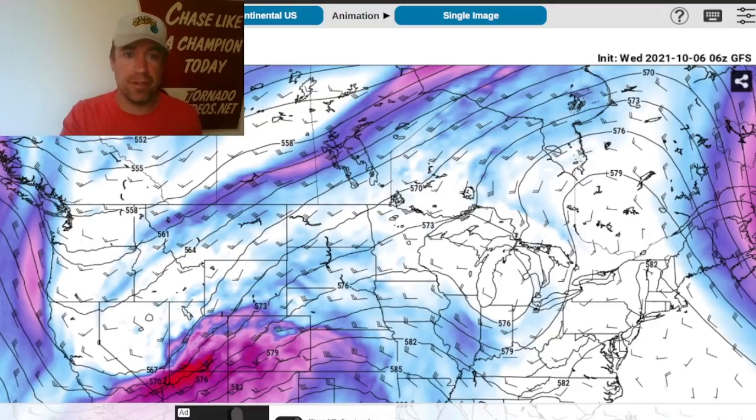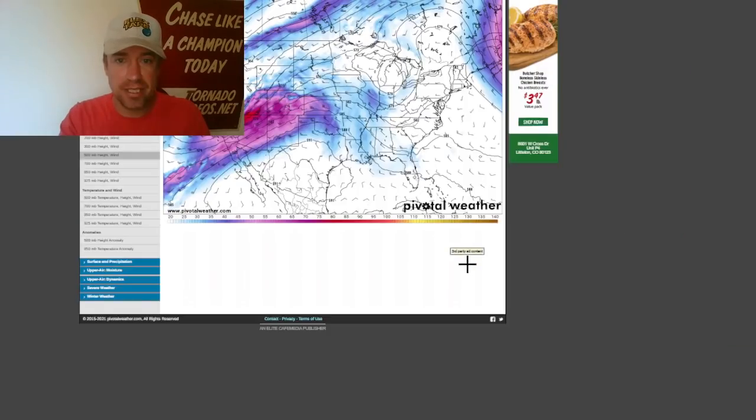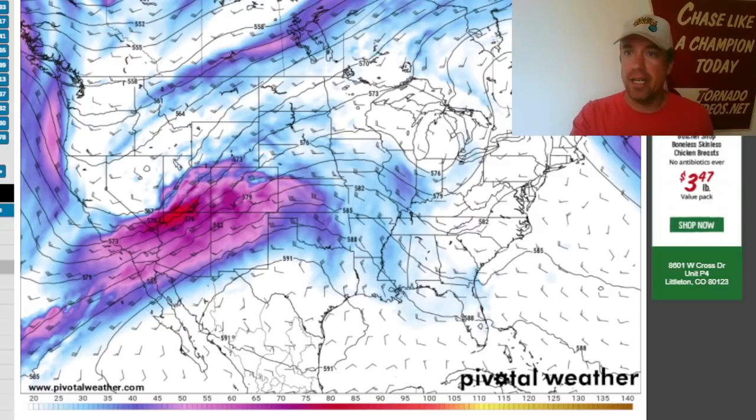I'm seeing at least two chances of tornadoes — definite storm chase potential both days — that is a certainty. The new Dell Toughbook means I can use it out in the field in the middle of a storm surge and still be delivering a live stream, executing my mission, looking at forecast model data. That's very exciting.